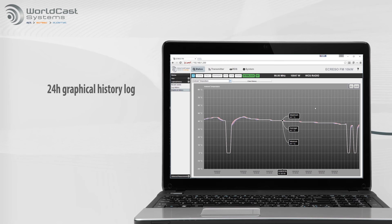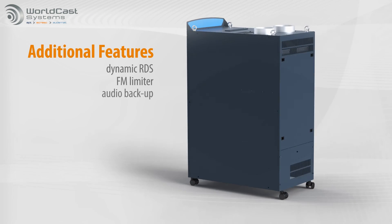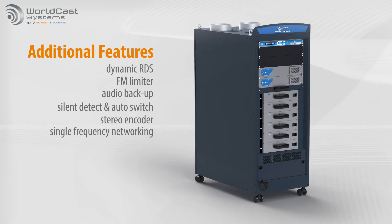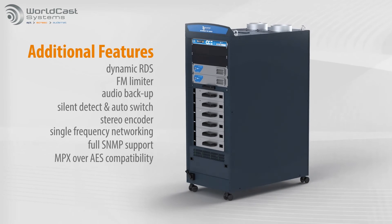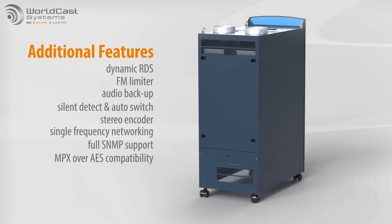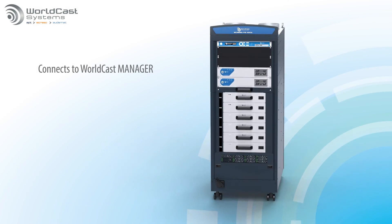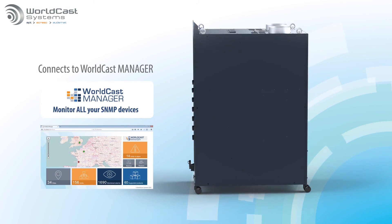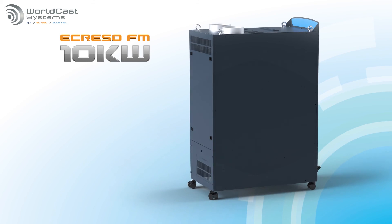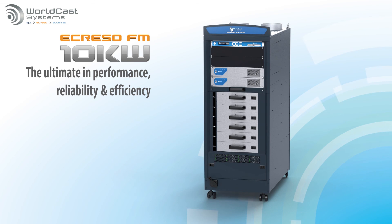And those are only a few of the built-in features. The Acriso 10kW also incorporates dynamic RDS, an FM limiter, audio backup and much more. It connects easily to the WorldCast Manager SNMP monitoring software. The Acriso FM 10kW — the ultimate in performance, reliability and efficiency. And as solid as a 1 plus 1.